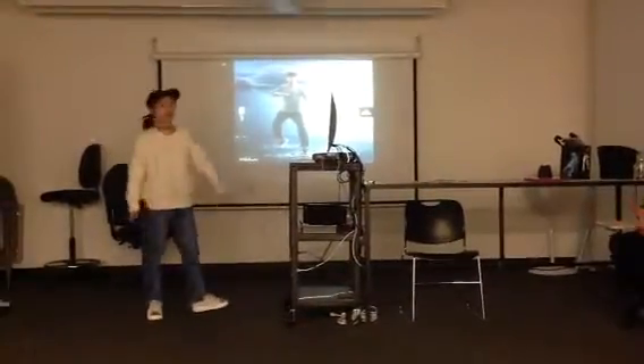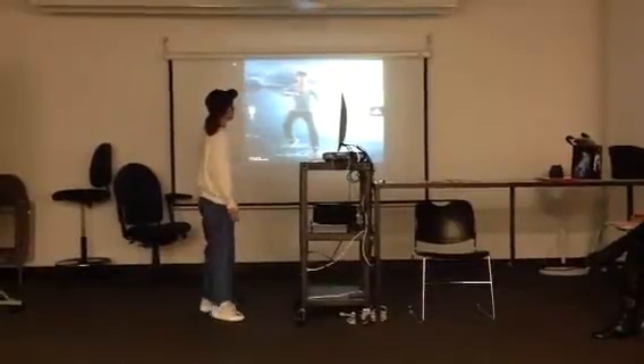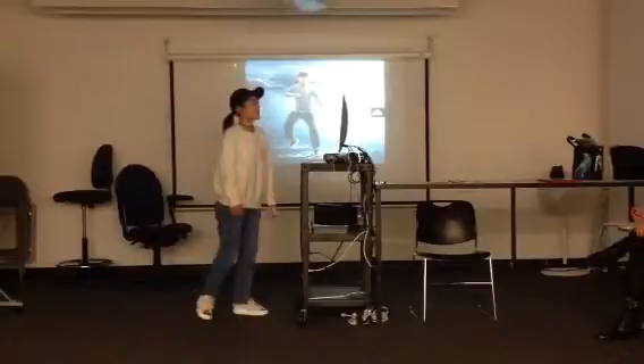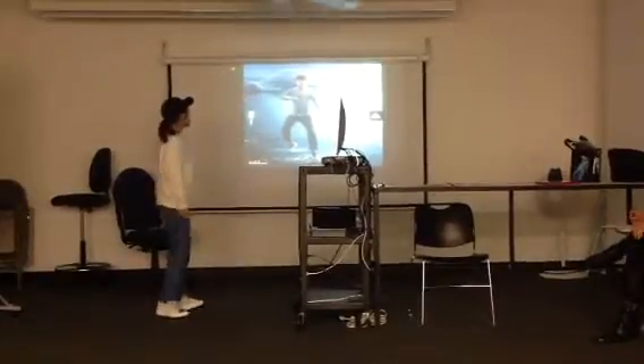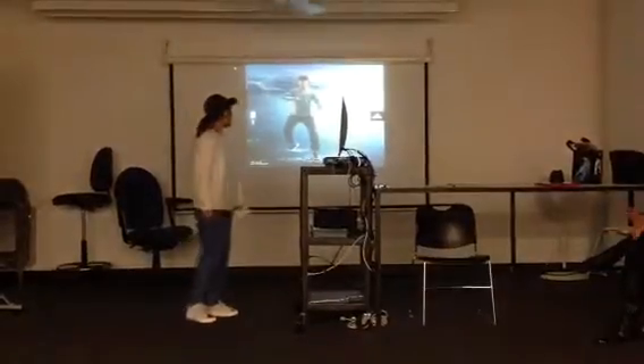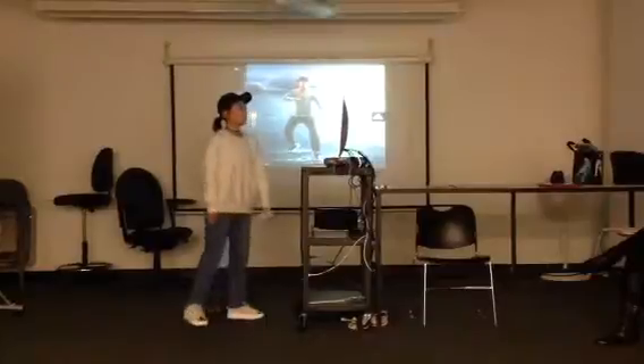Hi guys, I'm Yuki. Today I'm going to introduce this Chinese advertisement for you. As you can see in this picture, this is a company's advertisement.